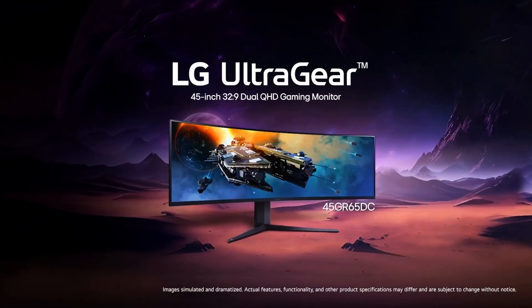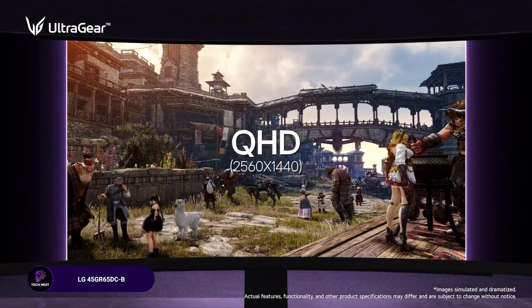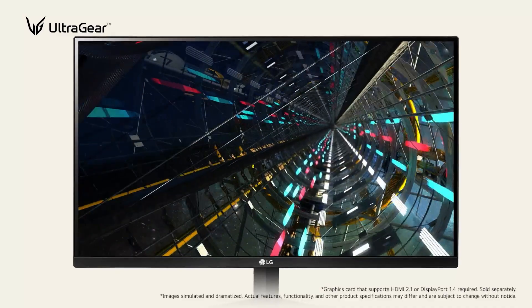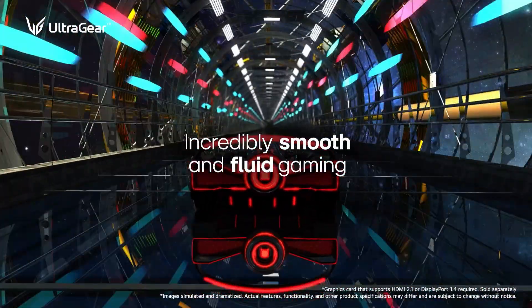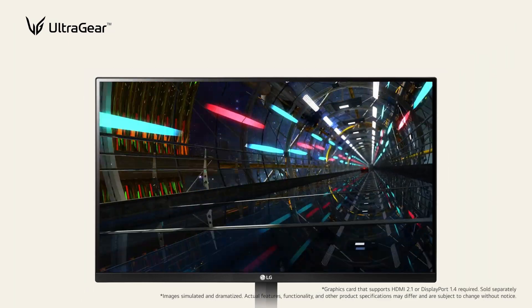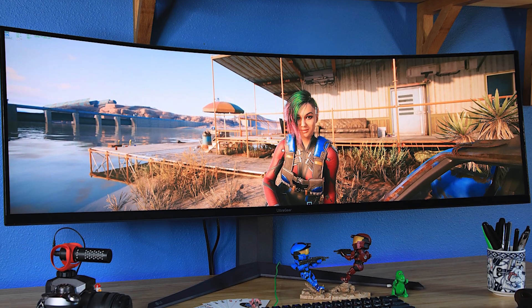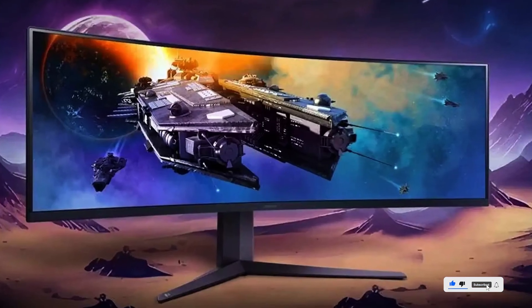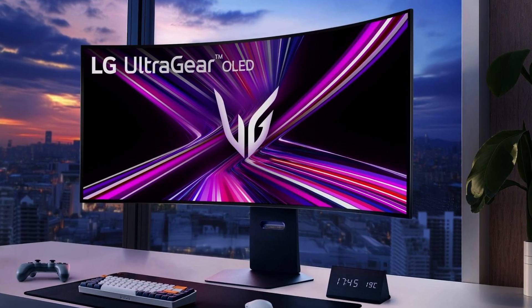The LG 45GR65D-B is another 45-inch entry, but this one comes with a 32:9 aspect ratio, so it feels even more immersive. You get QHD resolution, a 200 Hz refresh rate, and 1 ms response time, plus AMD FreeSync Premium Pro and HDR 600, making it great for hybrid work-gaming setups. Dual HDMI 2.1 ports, DisplayPort, USB hubs, and a fully adjustable stand make this one of the most ergonomic ultra-wide monitors around. If you love ultra-fluid motion and a curved display that wraps around your workspace, this is a top contender.